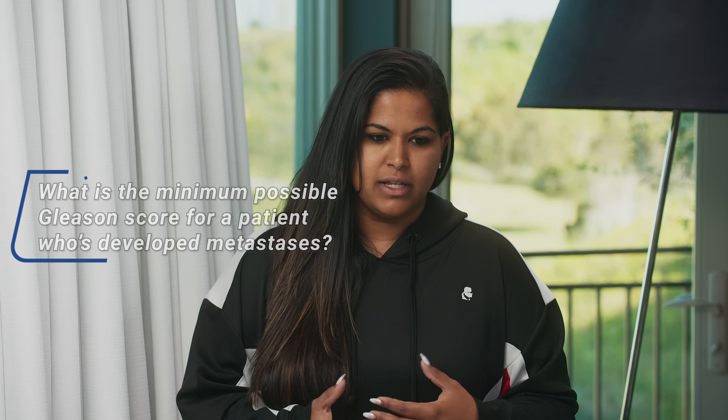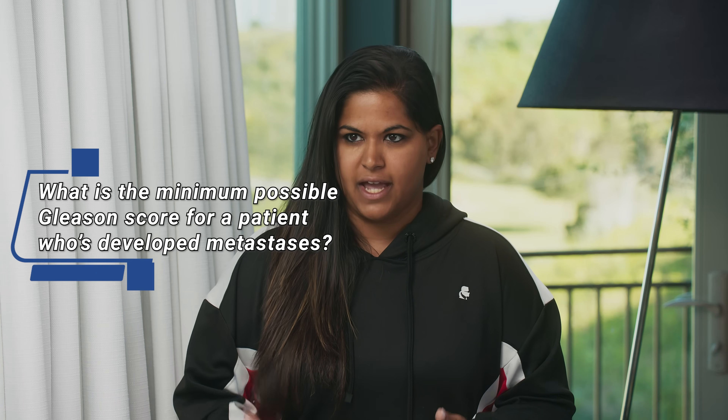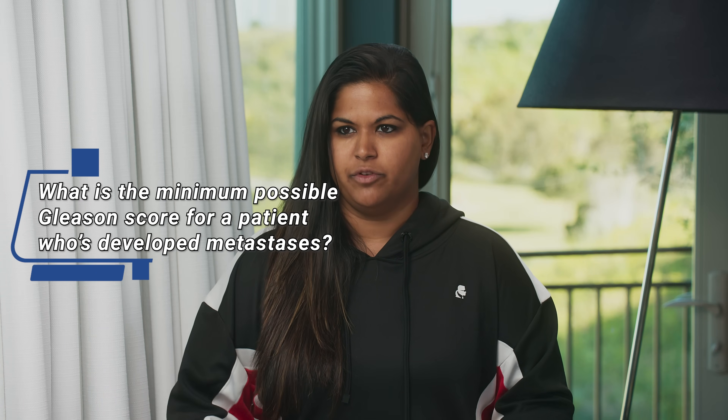So today, Dr. Scholz, I thought we could break down how prostate cancer metastasizes and specifically where it goes in the body. We've been talking about that, but today I want to talk about lymph nodes. So first of all, what Gleason score would one have to have in order to even have lymph node metastases?